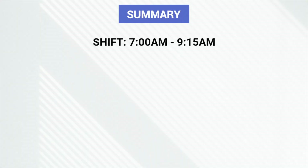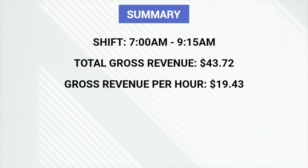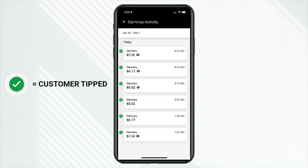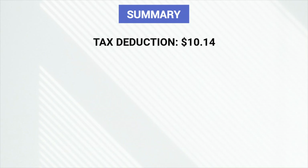So that was a pretty quick morning blitz on Uber Eats. This morning's shift ran from 7 a.m. until 9:15 a.m. here in Pittsburgh, Pennsylvania. During this time my gross revenue was $43.72, which equals just under $20 an hour — $19.43 per hour. I completed six deliveries and received six tips, with an average tip of $4.02. Business miles driven: 18.1 — a very strong payout per mile at $2.42 per mile. And for that driving I get a tax deduction of $10.14.